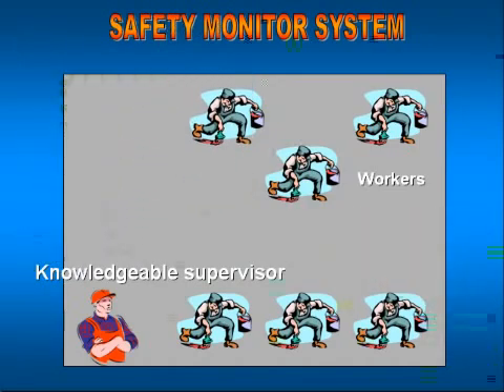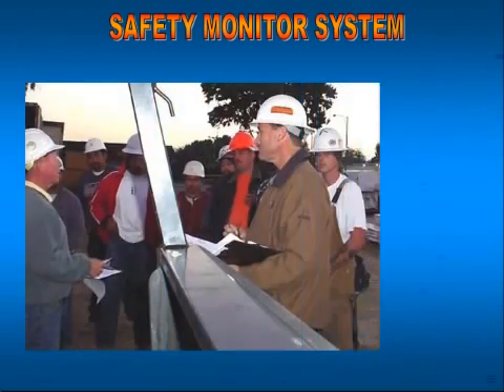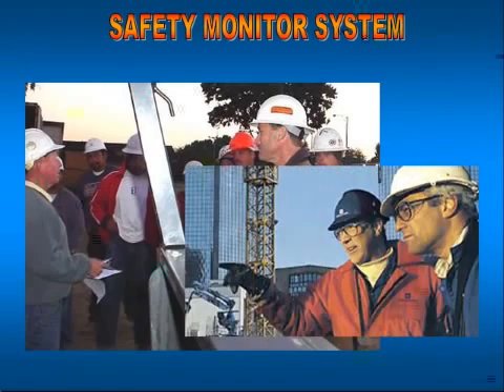A safety monitor system consists of worker bees and a person designated as a safety monitor. Safety monitors on roofs are set aside from worker bees and have one responsibility: to make sure all worker bees do their work safely. The safety monitor is the most knowledgeable person on scene — it's his call. A safety monitor system requires a minimum of two individuals. OSHA does not say how many workers a safety monitor can monitor; he leaves that call up to the safety monitor himself, because he's knowledgeable of the task, trade, and associated hazards.